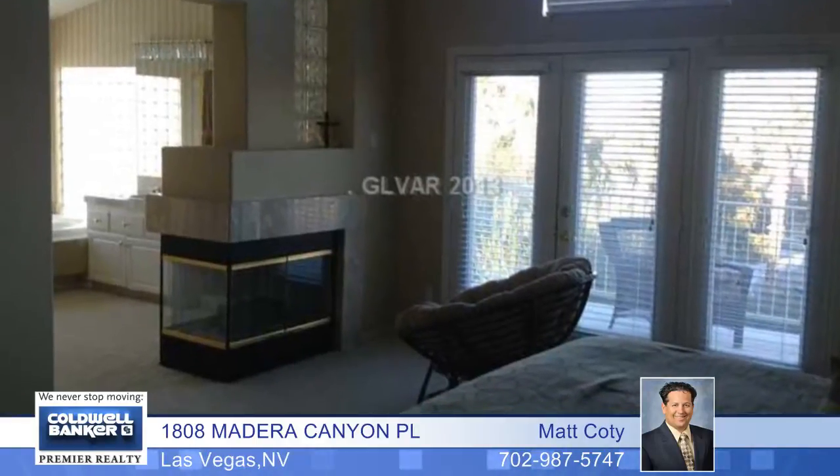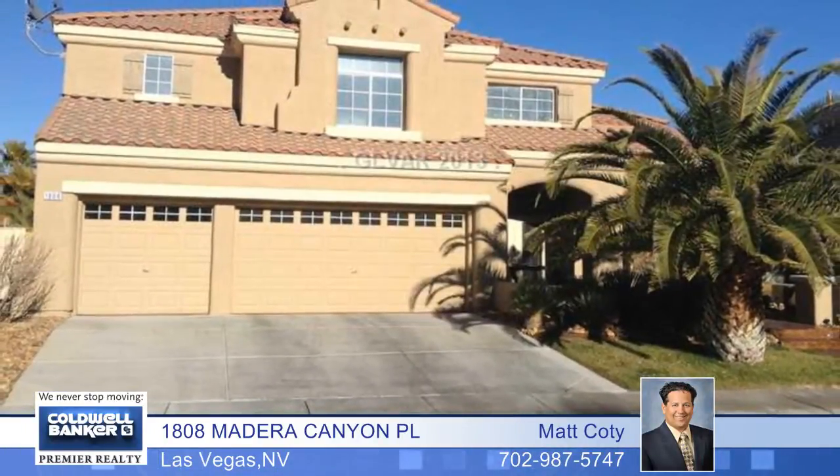French doors lead to a private patio, and there's a game room with built-in cabinets. The master bedroom has a vaulted ceiling, built-in bookcases, a two-way fireplace, and a private deck with mountain views, and more. Don't miss this one — arrange your private showing today.